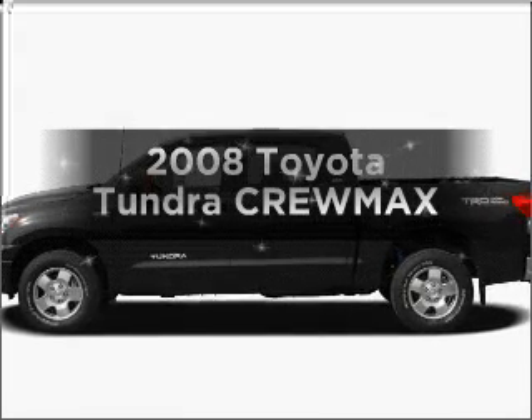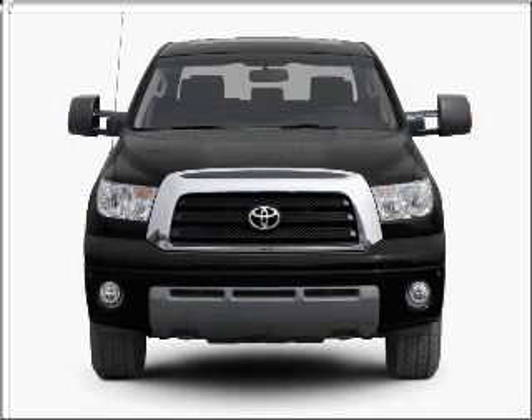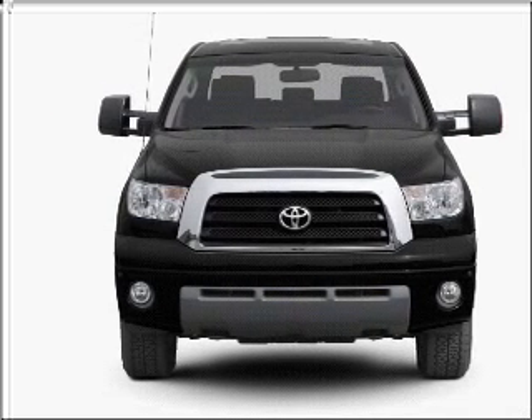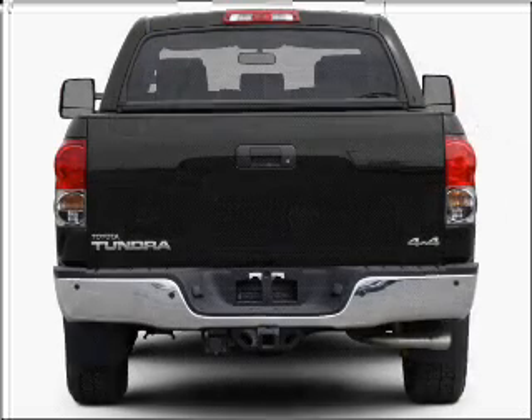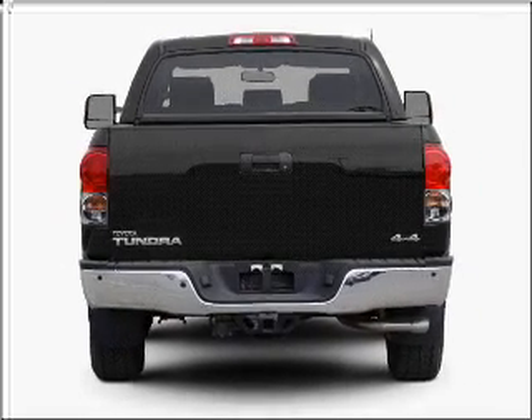Get noticed in this 2008 Toyota Tundra. This is the set of wheels you've been looking for. With a powerful 8-cylinder engine that responds smoothly to its 6-speed automatic transmission, the anti-lock braking system will keep you safe on the road.